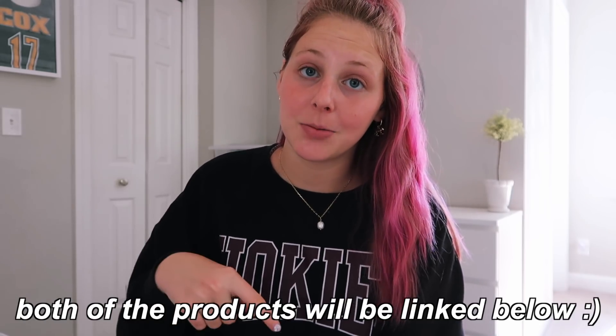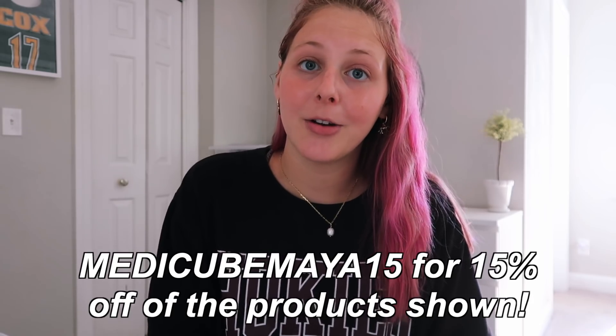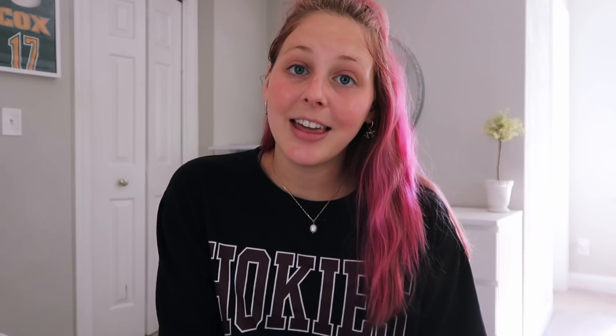If you guys are interested in any of these products, I'll leave all the information and direct links in the description box below, as well as a coupon code. Thank you MediCube for sponsoring this part of the video.